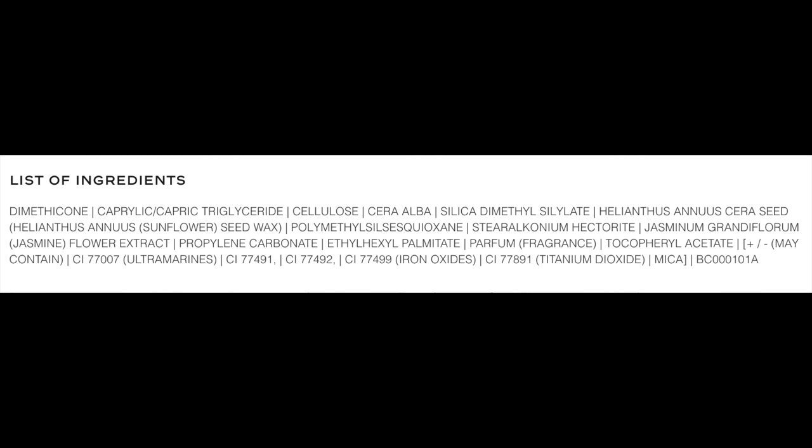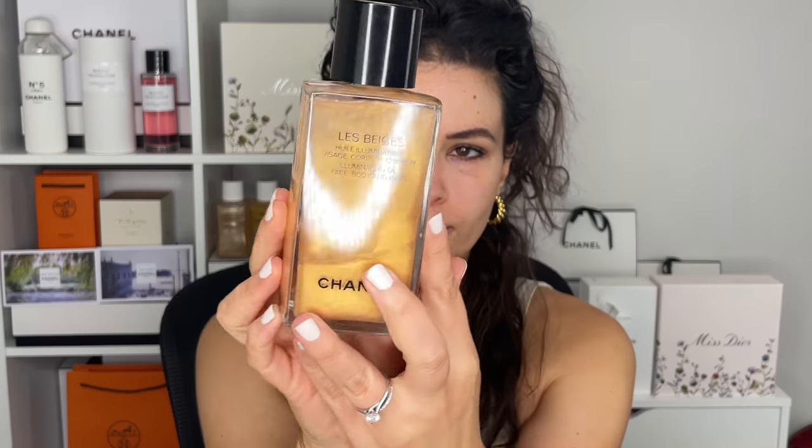And what's interesting is this is a different formula. The travel size bronzers have a slightly different formulation — there's no coconut oil. So I'm going to go ahead and include the ingredient list right here. I also noticed that there's a slightly different formulation for the Les Beiges Healthy Glow Body Oil.